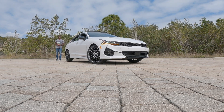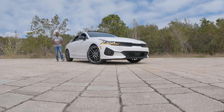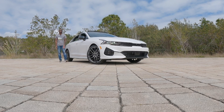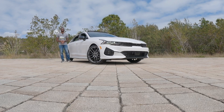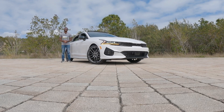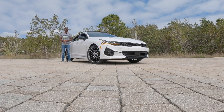Welcome back to the channel. If you're new, be sure to click that subscribe button and turn on post notifications. I'd like to give a special thanks to South Dade Kia for giving me time with the 2022 Kia K5 GT. Starting price for the GT is $31,190, and including destination, this one is ticketed at $41,879. If you're in the market for a Kia, go check out South Dade Kia and they'll get you into a new or pre-owned vehicle.